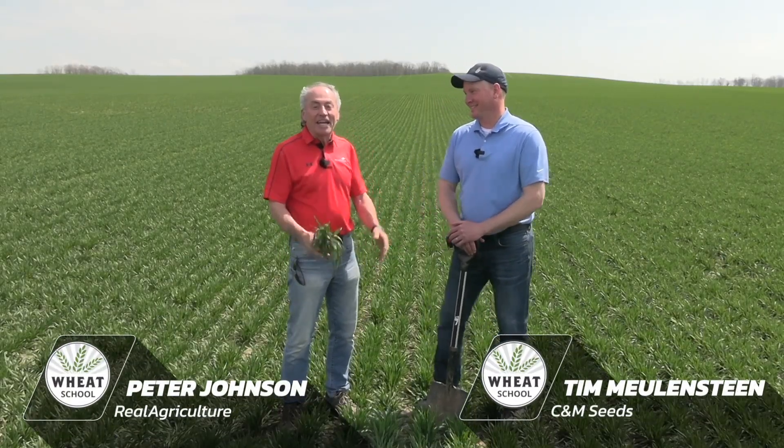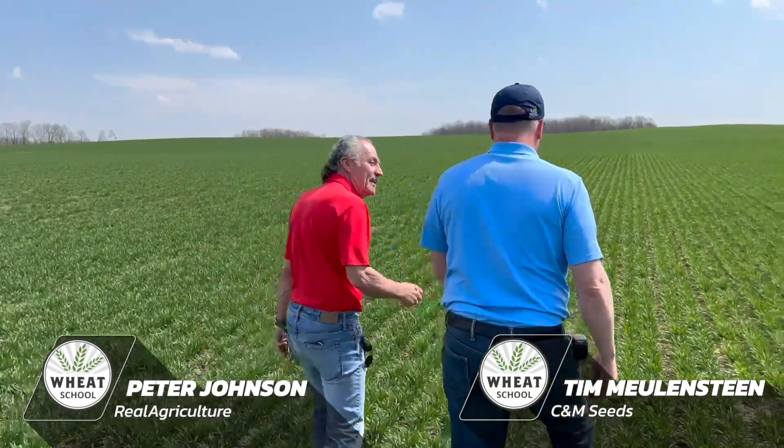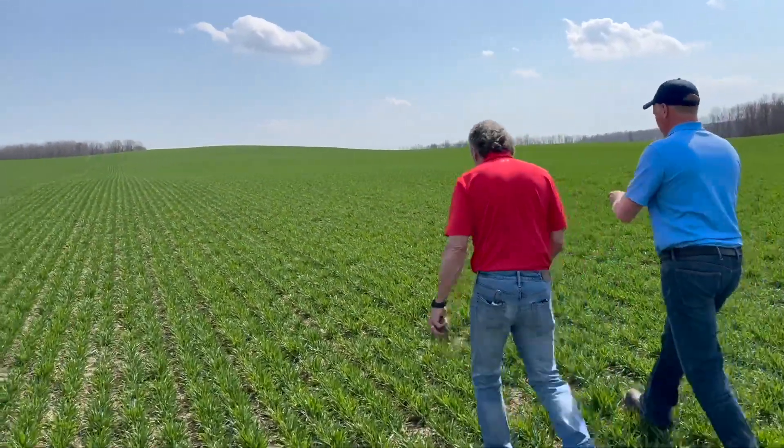Peter Johnson, Wheat Pete, RealAgriculture.com. What could be better? It's April the 24th. I'm here in a field at Palmerston with an awesome agronomist, Tim Muhlenstein, C&M Seeds. The wheat looks incredible. We just have to be happy, Tim. Can't beat it.